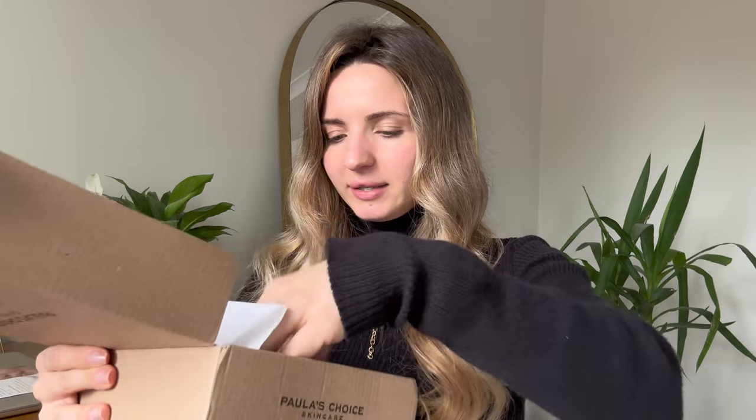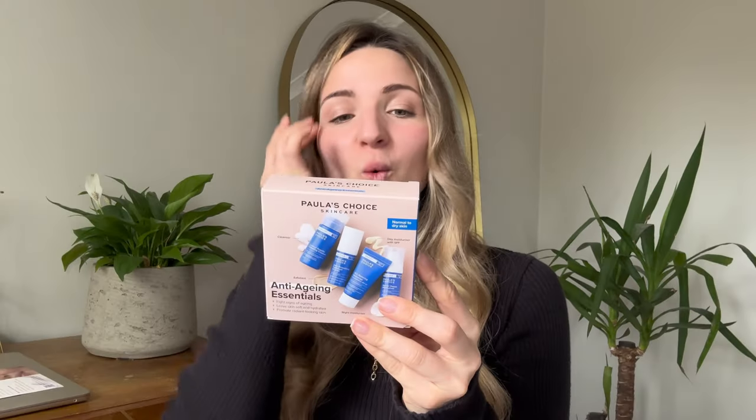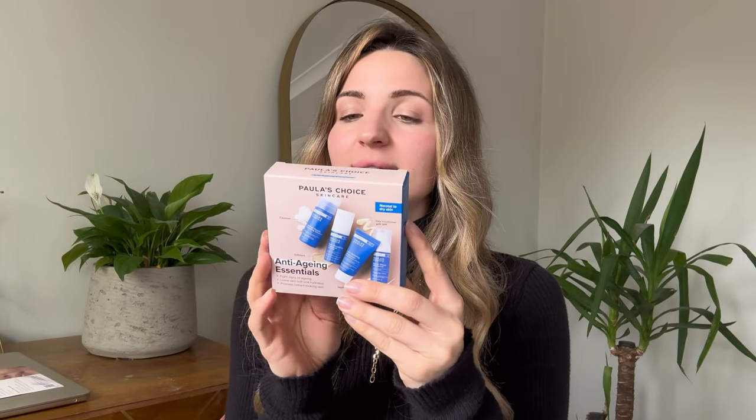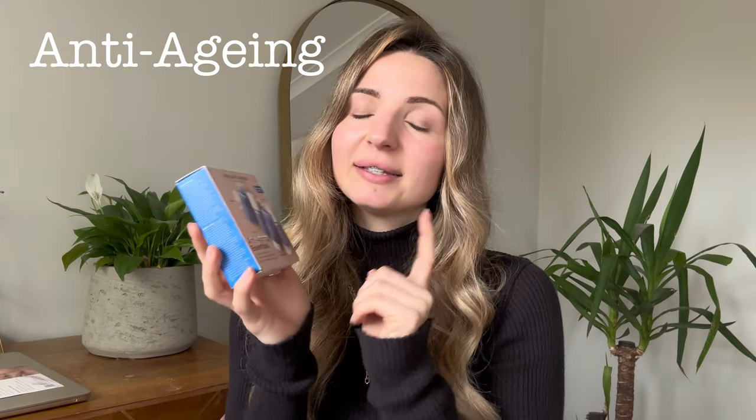Here is the kit I ordered. It has four items in it: step one, step two, and step three for day, and step three for night. So what does this kit include? First of all, it's an anti-aging essentials kit.